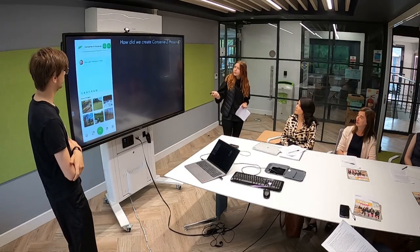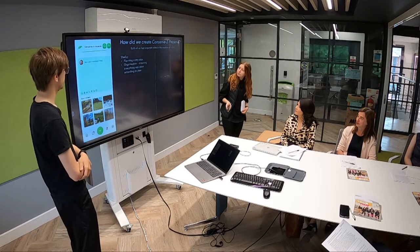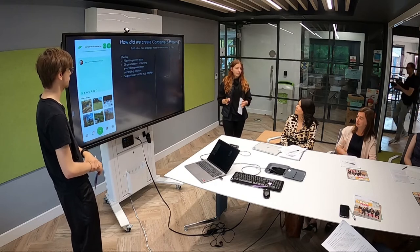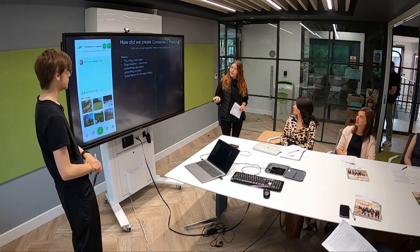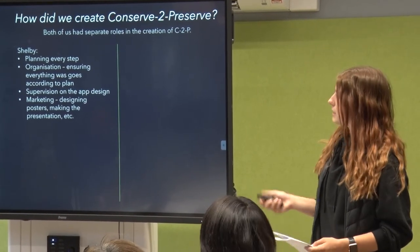So how did we create Conservative Preserve? Both of us had separate roles. I planned pretty much every step along with help from Declan. I organised everything, made sure everything was going to plan, making timelines of what we were going to do each day. I was supervising the app design, making sure everything looked right and was actually working, then designing posters, making the presentation, making Google Forms and questionnaires to get feedback from our peers at college and also from extended family.